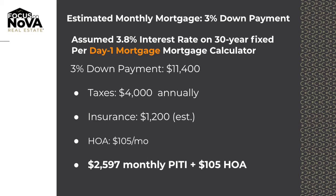At 3% down, your down payment would be $11,400 and your monthly payments would be $2,507 PITI.